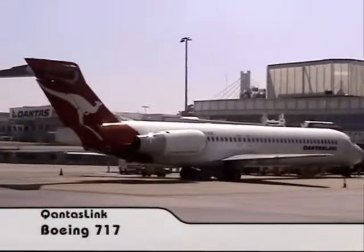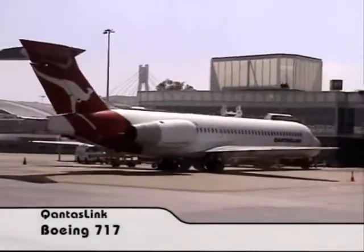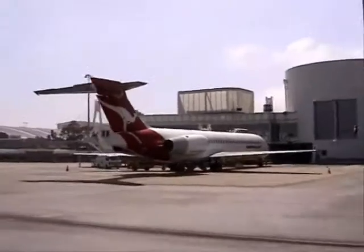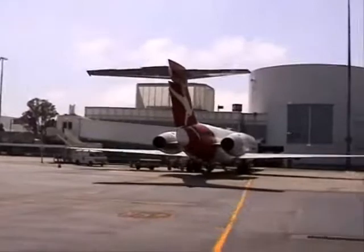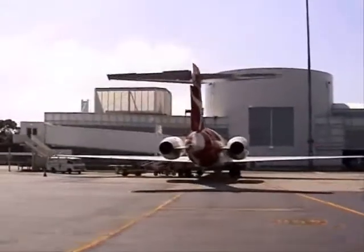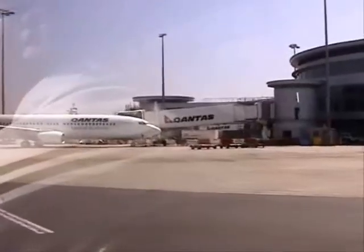Not a lot of buildings exist from the very early days of Sydney Airport — one or two of them do. This one over here on the right under the Qantas sign is in fact the oldest building still standing here at Sydney Airport, built back in 1941 as our very first ever outside of the United States.